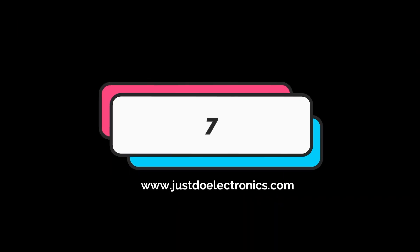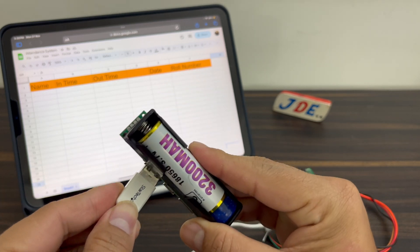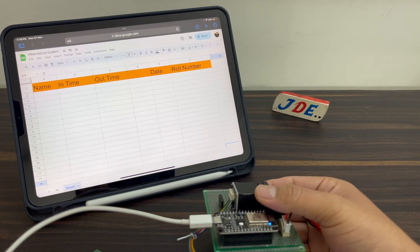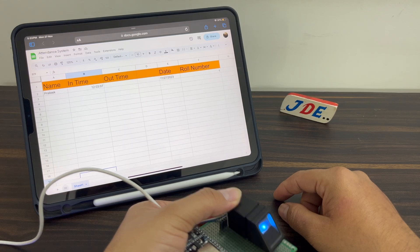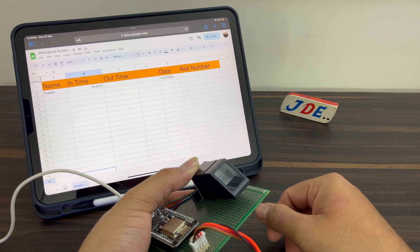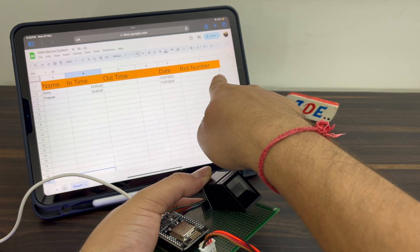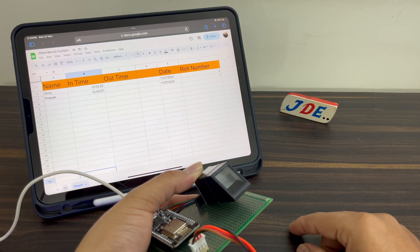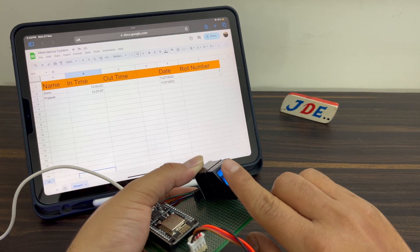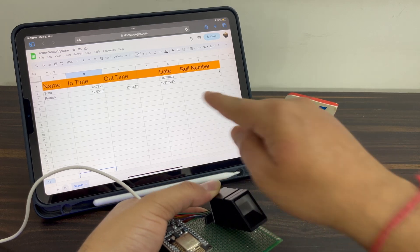The seventh project is the R307 fingerprint-based attendance system with Google Sheets. It records attendance with name, in-time, out-time, date, and roll number. When I put my finger on the fingerprint sensor, the attendance is registered. When I come back and put my finger again, the out-time attendance is registered.